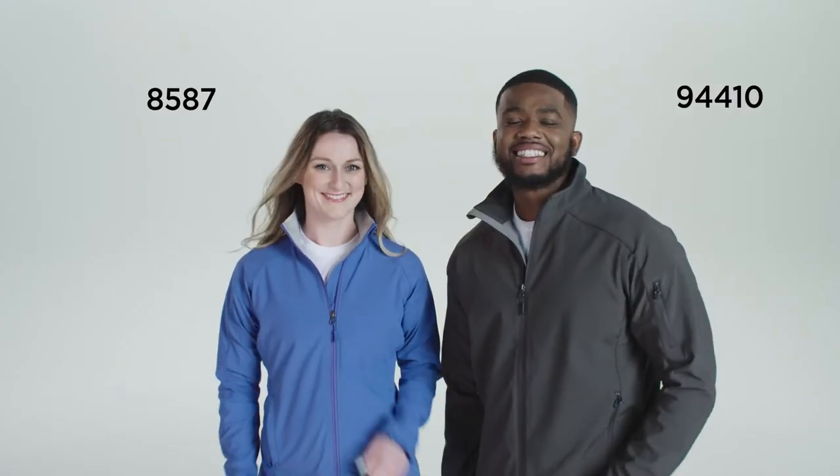Hi, I'm Melanie and I'm Devon. Right now I'm wearing the Marmot Men's Approach Jacket while Melanie is wearing the companion style, the Marmot Ladies Levity Jacket.